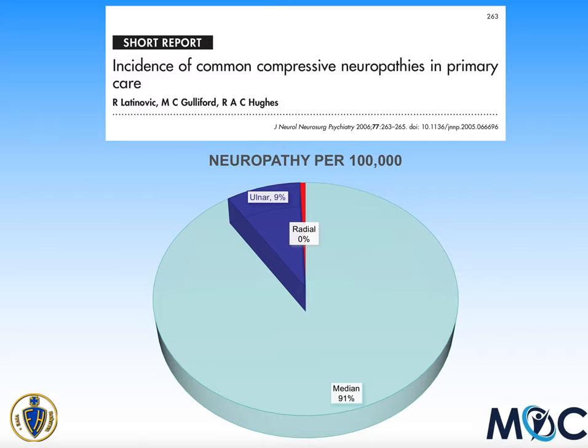This is a paper demonstrating how uncommon Wartenberg's is. Median neuropathy — typically carpal tunnel syndrome — affects your thumb, index finger, middle finger, and half of your ring finger. That's very common, accounting for more than 90% of peripheral neuropathies in the upper limb. Ulnar nerve problems, typically cubital tunnel syndrome at the elbow, involving muscles in your hand and your little and half of your ring finger, account for just under 10%. Radial nerve pathology is really quite uncommon — less than 300 times as common as median neuropathy.